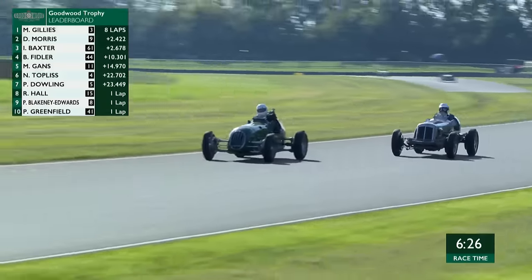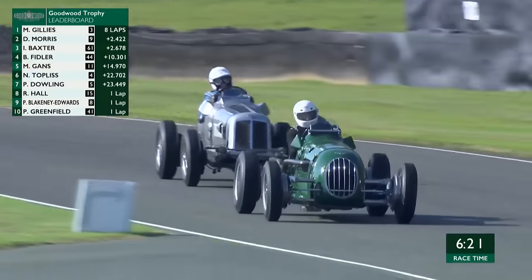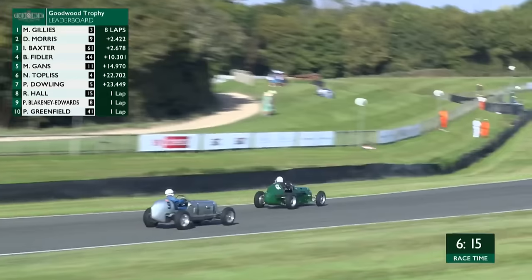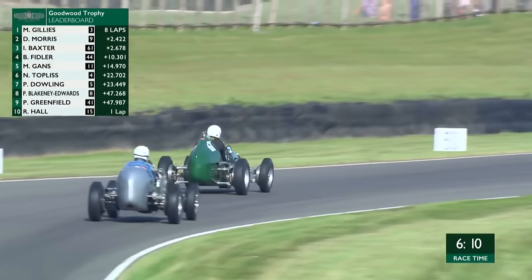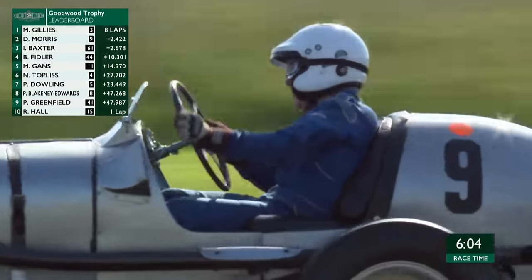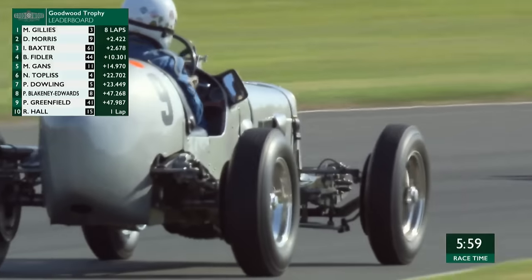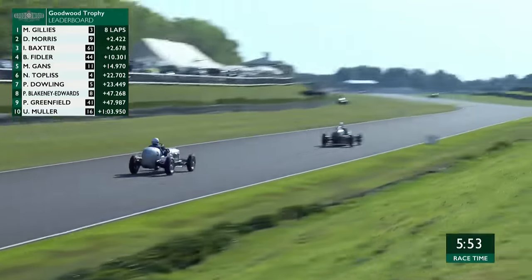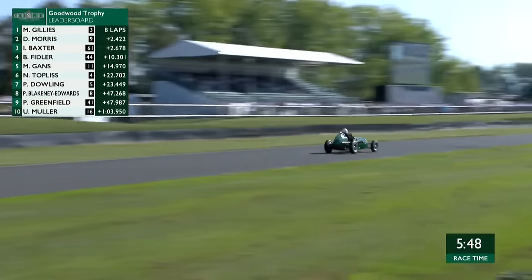Baxter is diving down the inside — the move has been made. Great move, great race so far. The Alta of Ian Baxter takes second position, and immediately Morris tries to fight back in the number nine car. Going through St. Mary's, I notice a very tight line on the exit from Ian Baxter — he's trying to work out where the oil is, where it is not. That's why he adapted his line there. You can see them constantly adjusting. Historic racing — it's the real McCoy. Eight laps on the board, five to go.